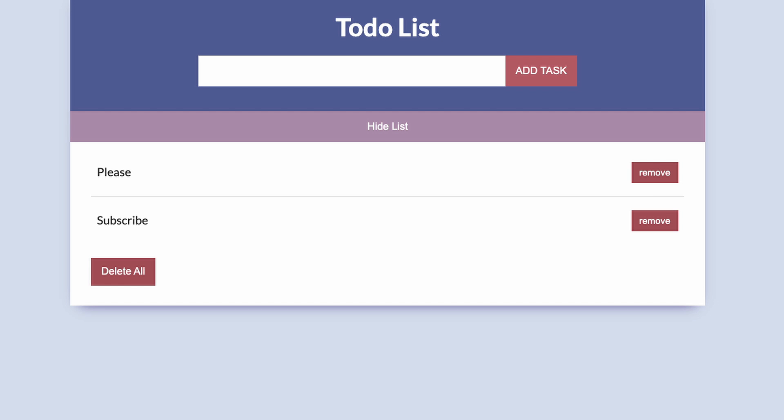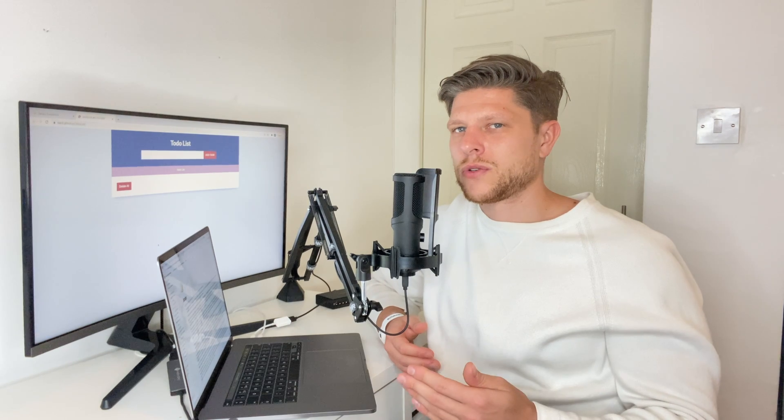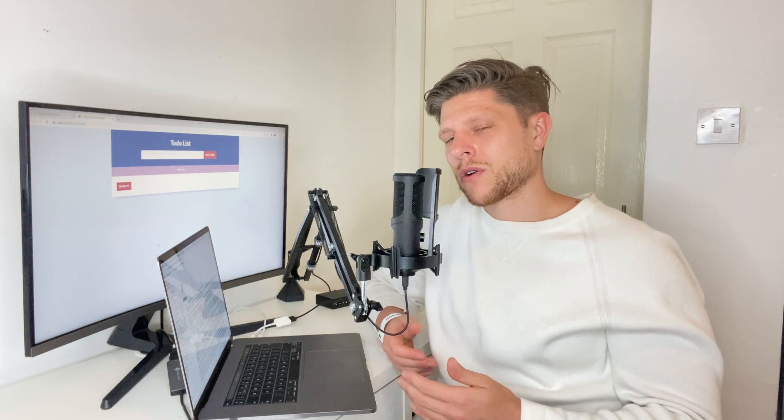When I watch other YouTubers, everybody recommended doing a to-do list, which I've done. I highly recommend trying something like this — build a to-do list — but go a little bit further than I did. Build a to-do list for an accountancy firm that is more complicated than this easy one.